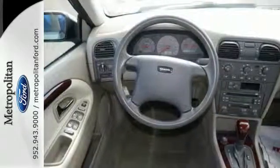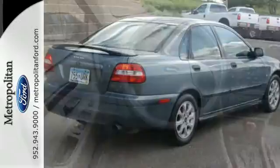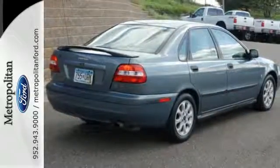When you first see the S40, you may think it's out of reach, but it's surprisingly affordable. Its competitors can't touch it, but you can.